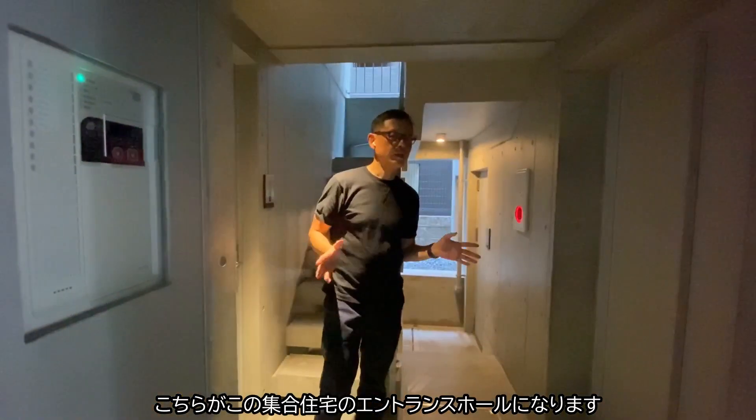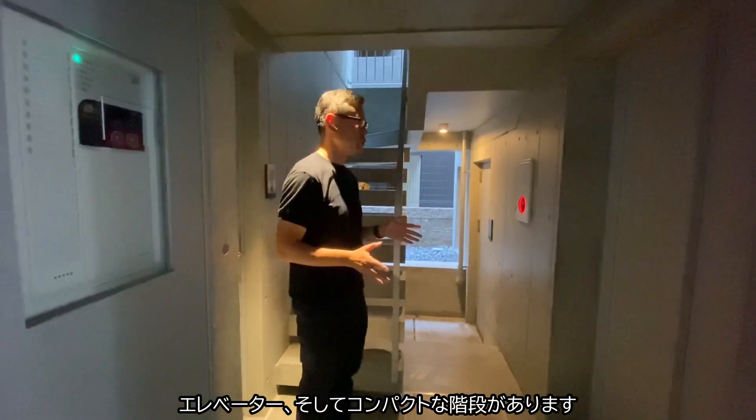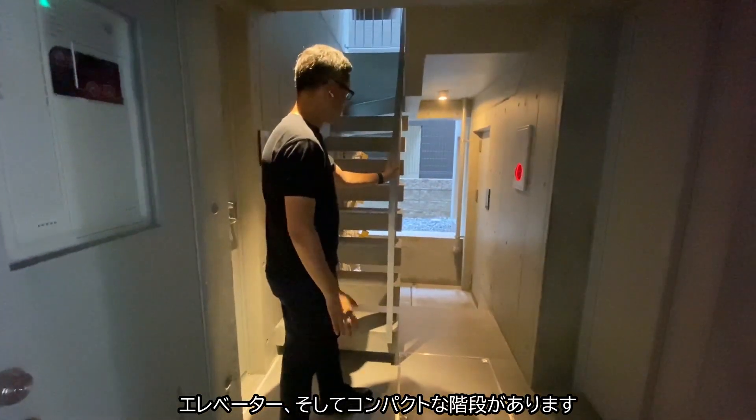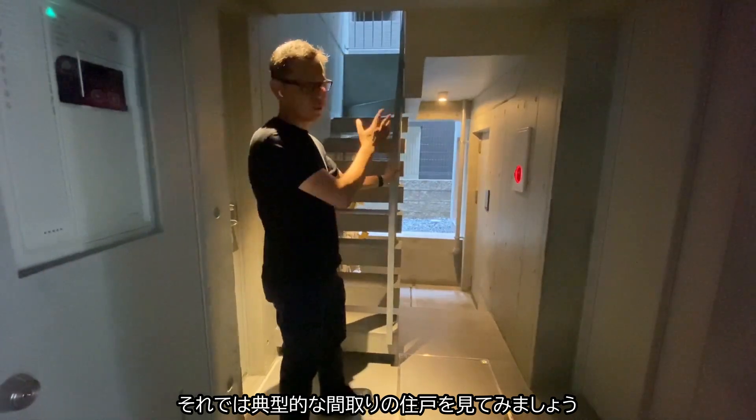This is the entrance of this flat, which has the lift and a very compact staircase. Let's have a look inside one of the typical rooms.